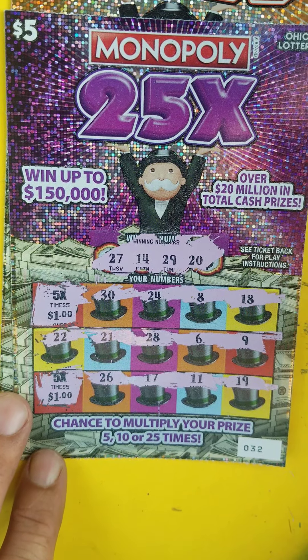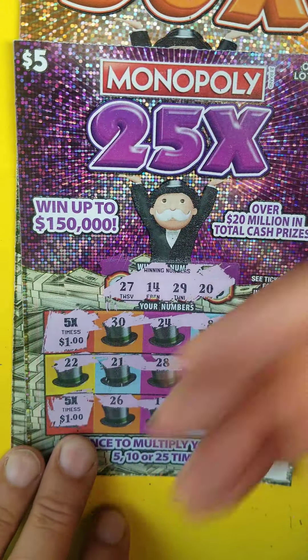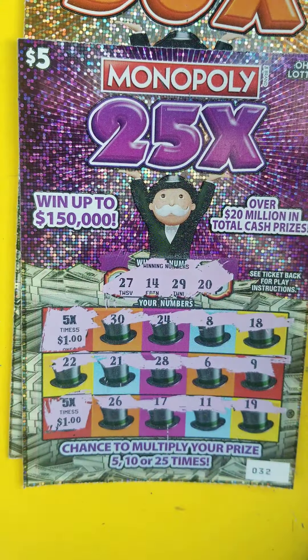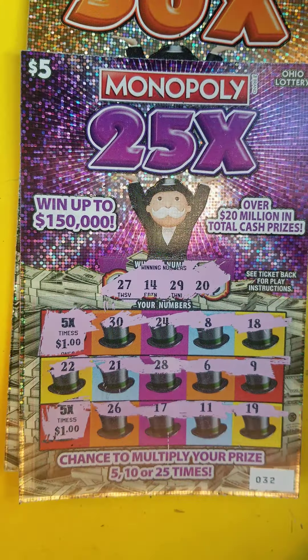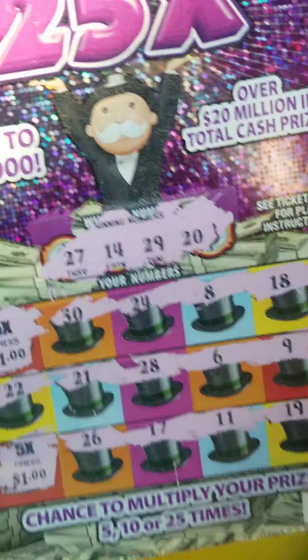I've been playing quite a bit of the $5 Monopolies and I'm doing pretty good on it — I keep finding the multipliers. I've hit $500 on it a couple of times. We hit it again today, so ten dollars here we go.